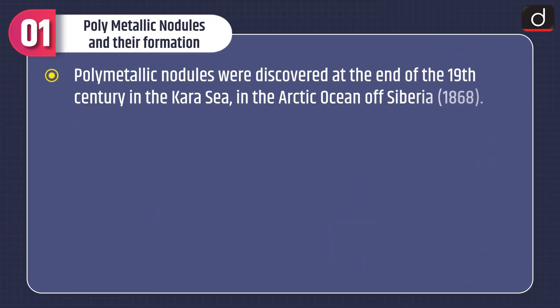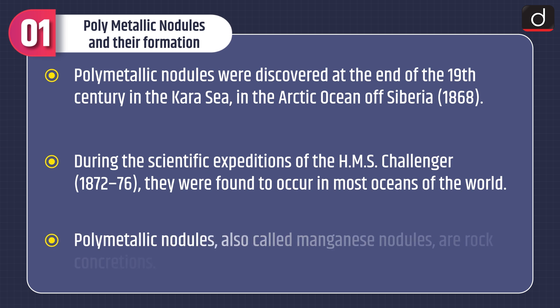Let's discuss about polymetallic nodules and their formation. Polymetallic nodules were discovered at the end of the 19th century in the Kara Sea in the Arctic Ocean of Siberia in 1868. During the scientific expeditions of the HMS Challenger, 1872-76, they were found to occur in most oceans of the world.